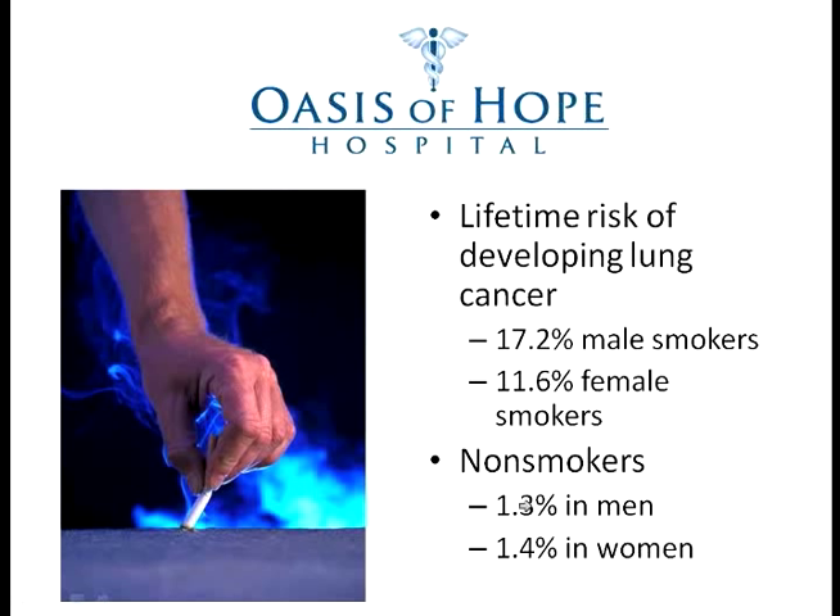More and more states are banning smoking even in bars. I believe that everyone should make their own choice after having the information — we shouldn't have a nanny state. But anything we can do to stop smoking would tremendously reduce the appearance and the death rate of cancer of the lung.